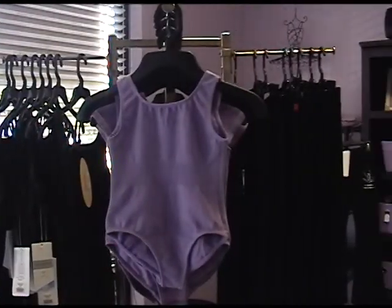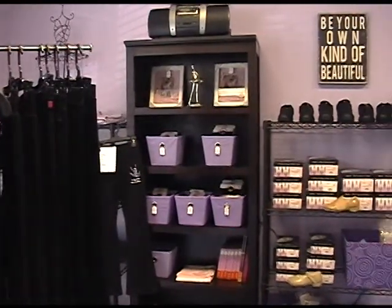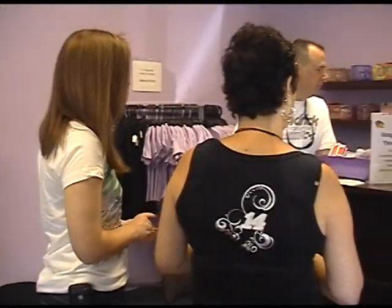Welcome to St. Augustine Dance Academy. Over here is our boutique store where you can buy any of the dance shoes or leotards that you need for class. We offer these at a discount rate and make this a convenience for you.